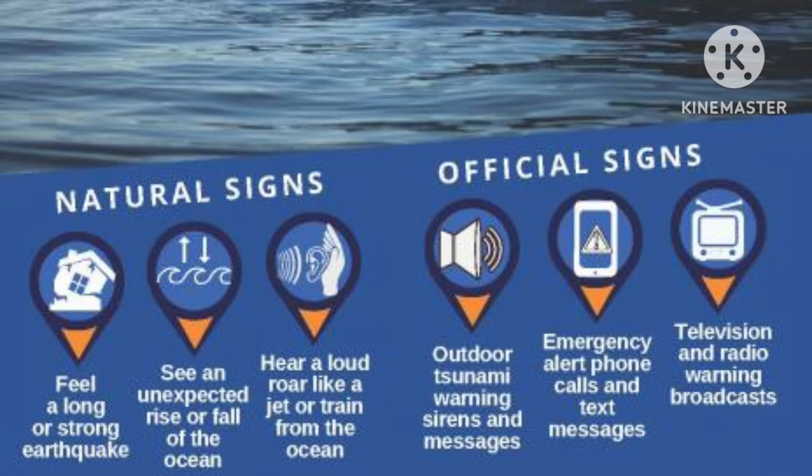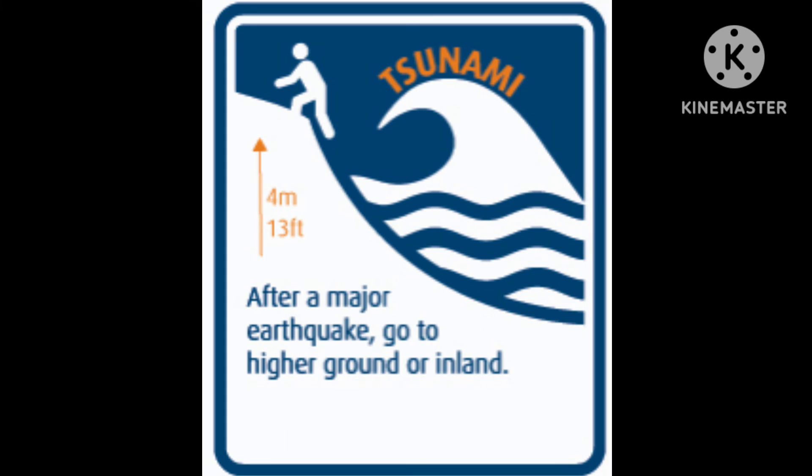Approaching tsunamis are sometimes predicted by a sudden rise or fall of coastal waters, and are usually accompanied by a loud roar that sounds like a train or aircraft. If you notice these signs, move inland to high ground straight away. Do not get distracted by the movement of the water, since it can move much faster than you can.